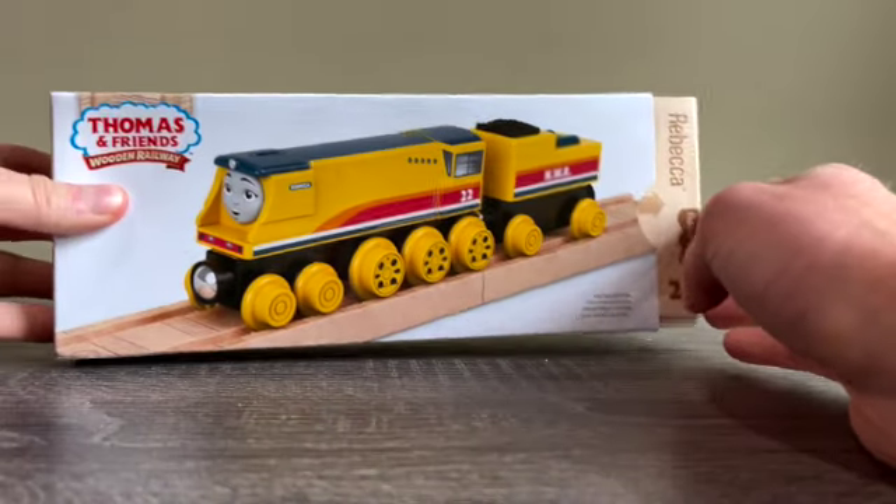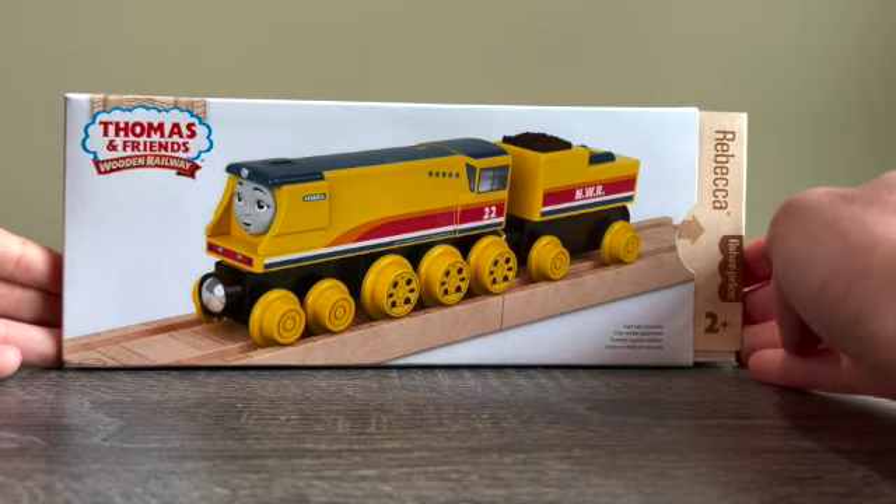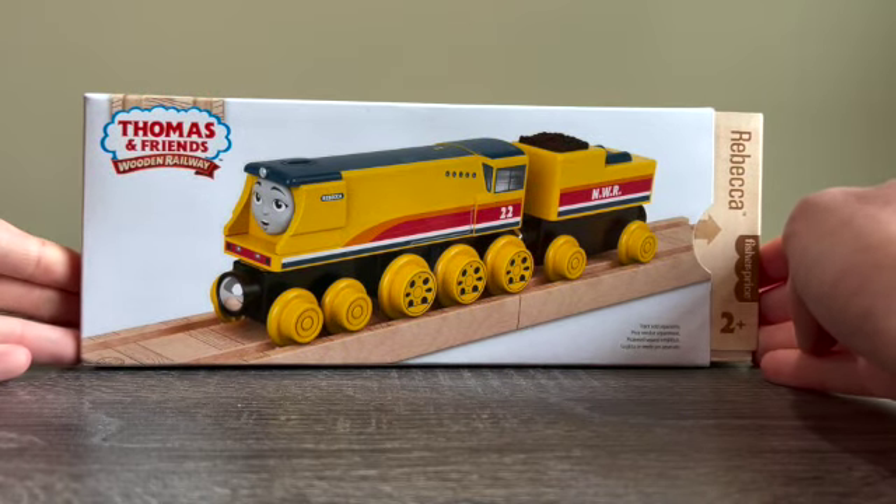What's up everyone, it's Thomas Number One here back again with another unboxing and review video. In today's video we are going to take a look at the new 2022 Thomas and Friends Wooden Railway Rebecca. So without further ado, let's jump right into it.